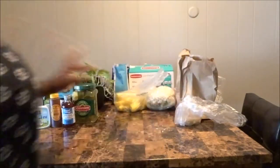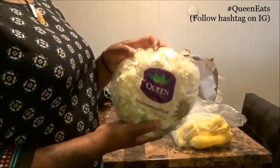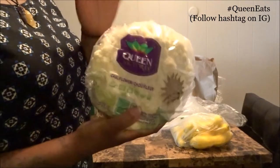We have some squash — I love me some squash. My aunt makes the best squash there is and my mom does too; all her sisters can cook. I picked up some squash because I love it. And tonight we're making buffalo cauliflower, so we picked up a head of cauliflower for only $2.99.